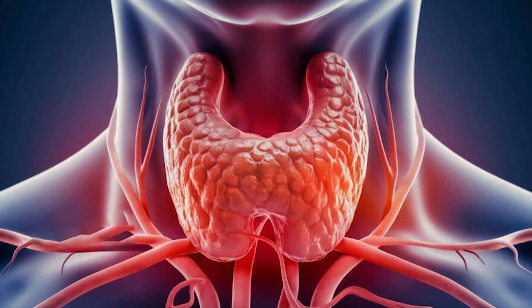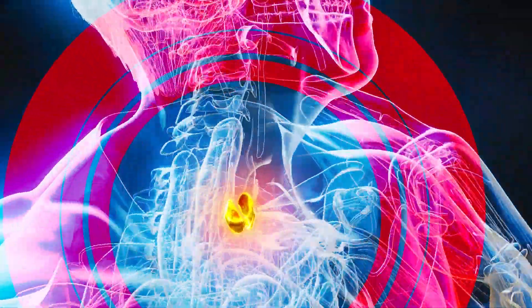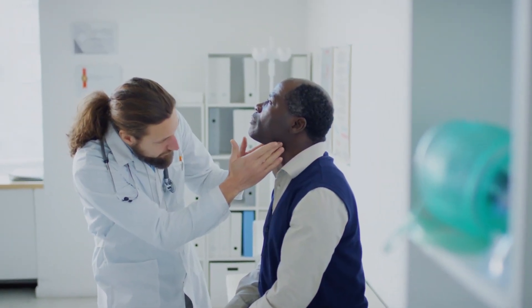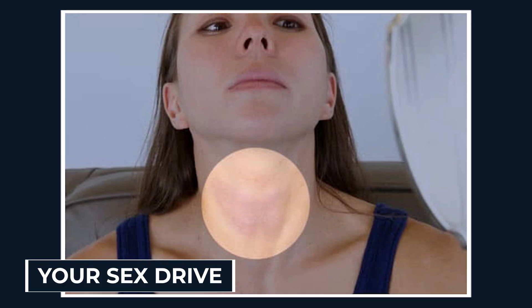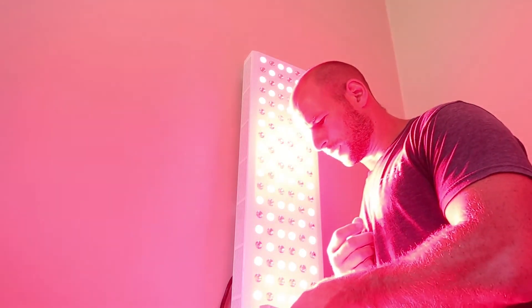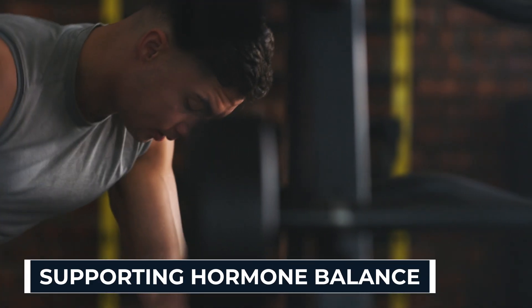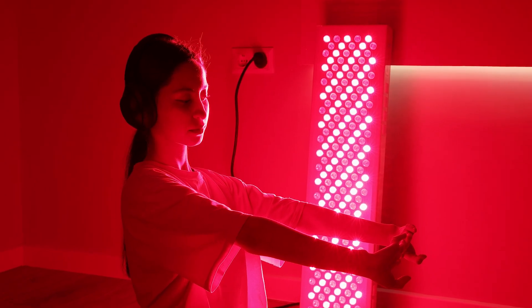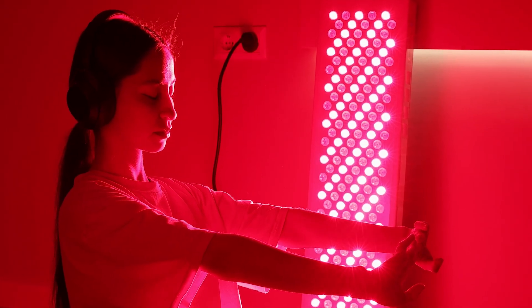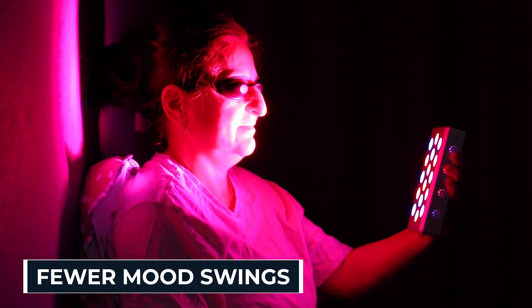Most people walk around exhausted, foggy, moody, and bloated, and they blame coffee, stress, or bad sleep. But in reality, a lot of it comes back to one small butterfly-shaped gland in your neck — the thyroid. This tiny organ is like the command center for your metabolism. When it slows down, everything slows down: your energy, your digestion, your brain, even your sex drive. Doctors love to hand out pills for thyroid issues, but the shocking truth is light itself can directly support this gland. Red and near-infrared wavelengths reach deep into the tissue, reducing inflammation, supporting hormone balance, and boosting cellular energy — and unlike meds, there's no toxic side effect, no crash, no dependency. People with autoimmune thyroid problems have reported less swelling, more energy, and fewer mood swings after consistent Juve use.